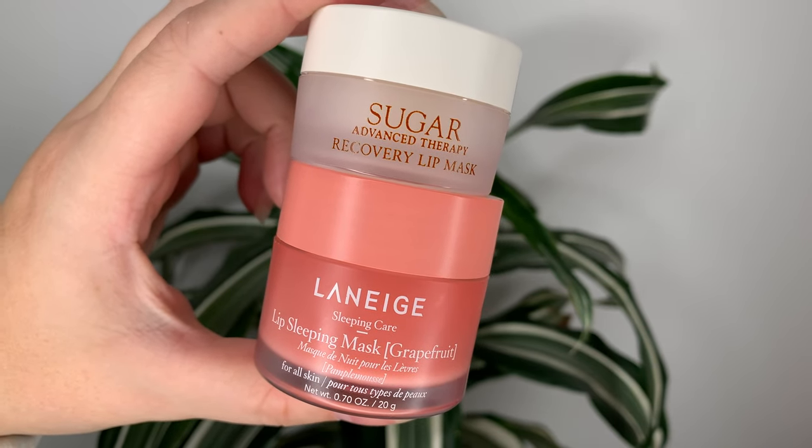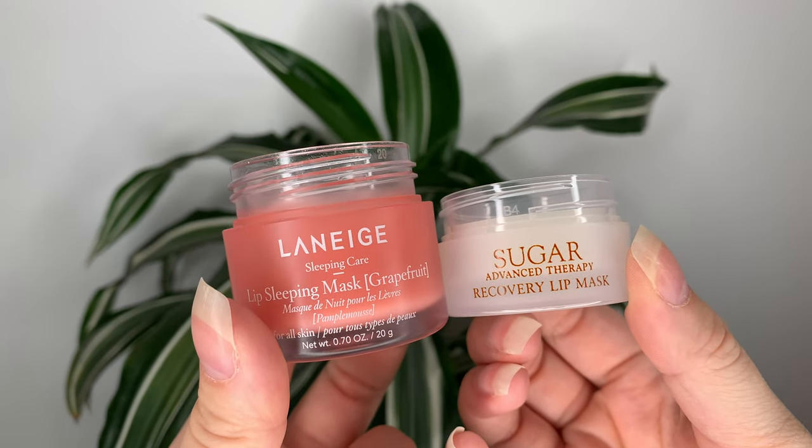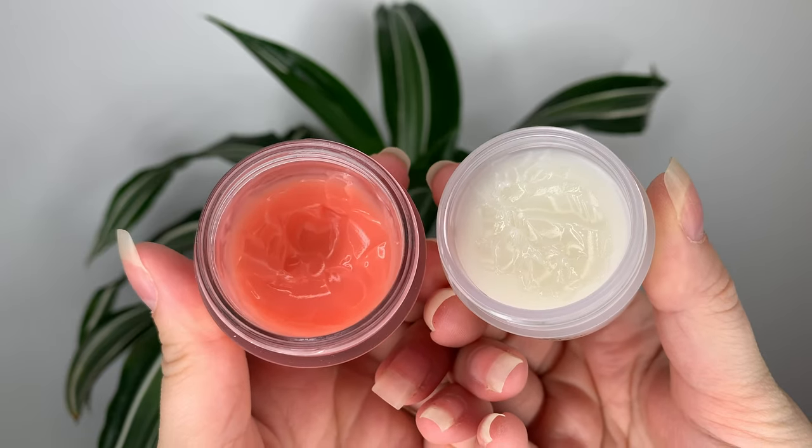The Fresh one is more expensive than Laneige — it's $34 Canadian or $26 US, while Laneige is $26 Canadian or $22 US. With Fresh you get 10 grams and with Laneige you get 20 grams, so you're paying more money and getting half the amount of product if you go with the Fresh one.